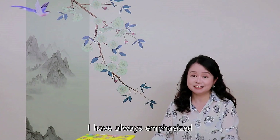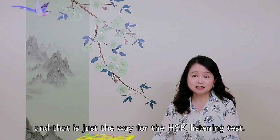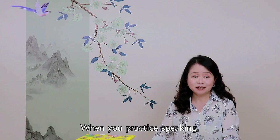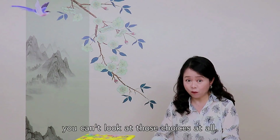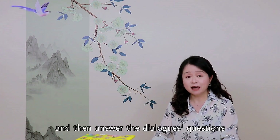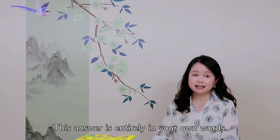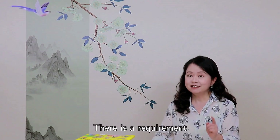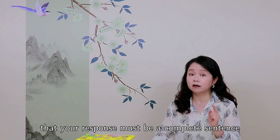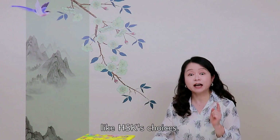I have always emphasized reading the answers before listening to the conversations, and that is just the way for the HSK Listening Test. When you practice speaking, you can't look at those choices at all. You must listen directly to the dialogues and then answer the questions according to your understanding. This answer is entirely in your own words. There is a requirement that your response must be a complete sentence and cannot simply be a single word like HSK choices.